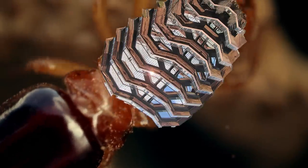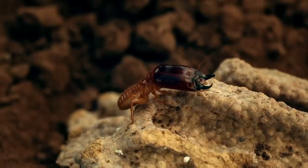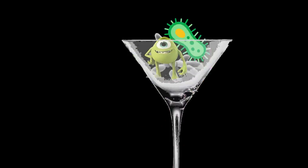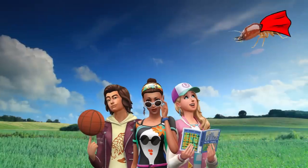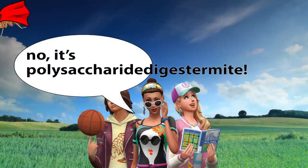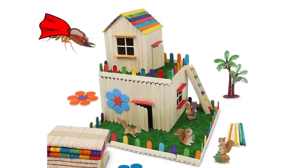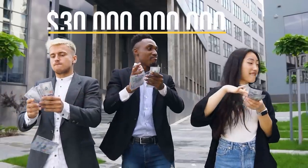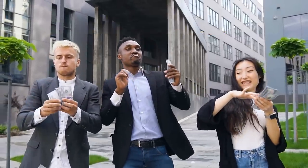Termites have stomachs like New York City — dense and incredibly diverse. Their gut flora includes bacteria, archaea, and protozoa, and this microbial cocktail gives them a superpower: they can digest the polysaccharides found in dead wood that few other animals can. This superpower is not so super, however, for people who live in wooden buildings. Each year, termites cause $30 billion of damage in the United States alone.